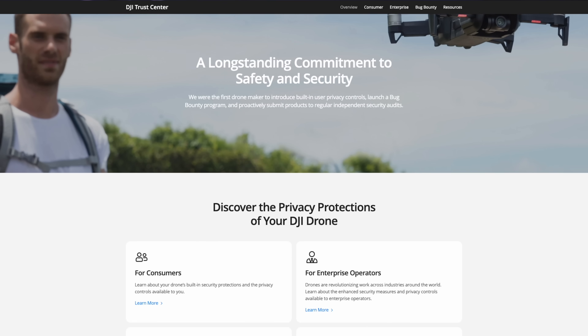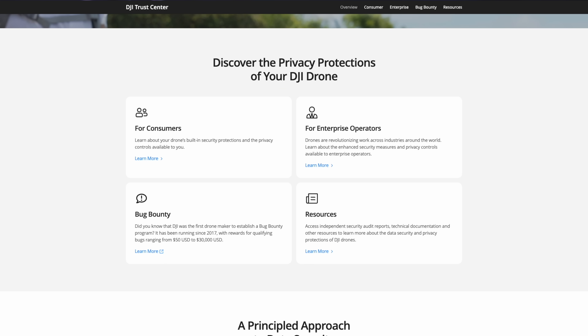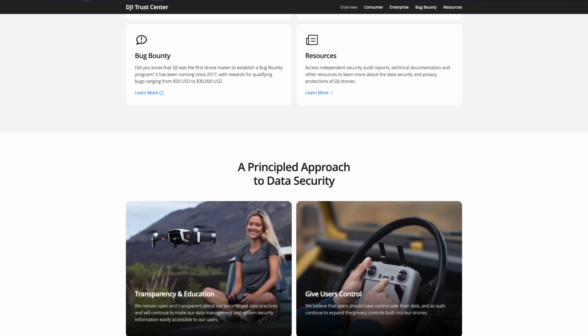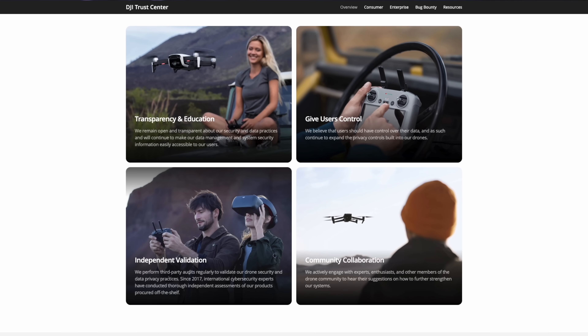Next up this week, DJI has released yet another product — actually two things. First off is the DJI Trust Center, and also two new battery banks. The DJI Trust Center is designed to assist consumers and enterprise users with better understanding privacy controls and data encryption available on DJI drones. That's a great resource to learn about what security measures are available on a particular set of drones.